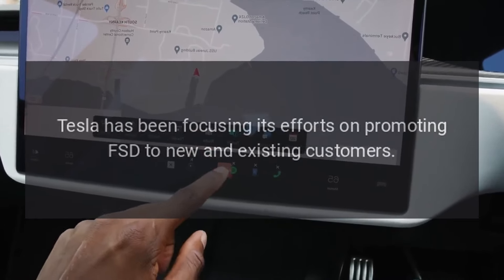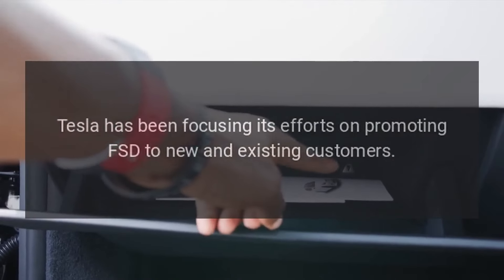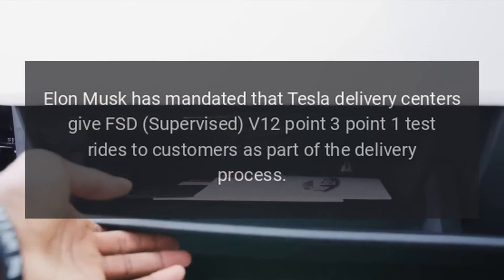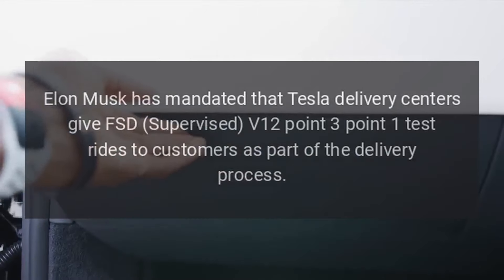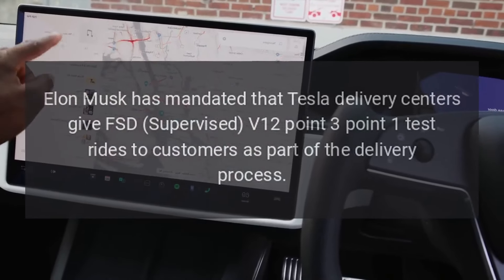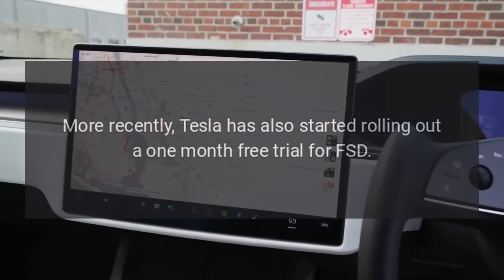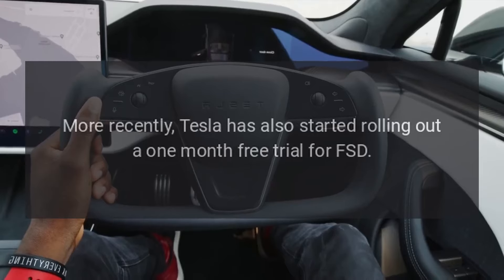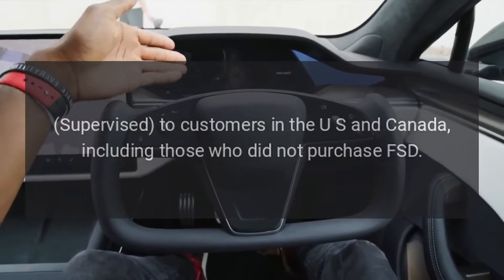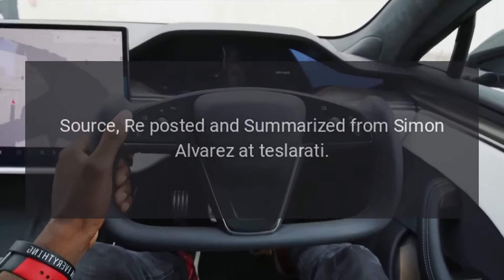Tesla has been focusing its efforts on promoting FSD to new and existing customers. Elon Musk has mandated that Tesla delivery centers give FSD Supervised V12.3.1 test rides to customers as part of the delivery process. More recently, Tesla has also started rolling out a one-month free trial for FSD Supervised to customers in the U.S. and Canada, including those who did not purchase FSD.